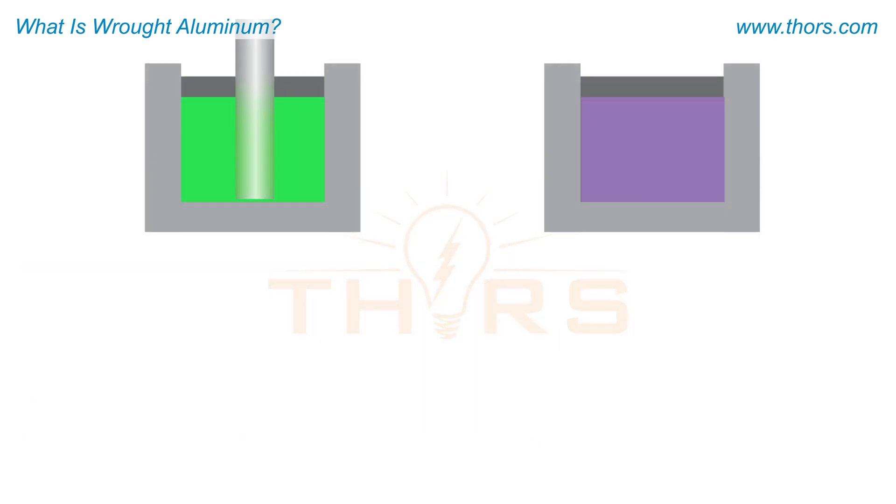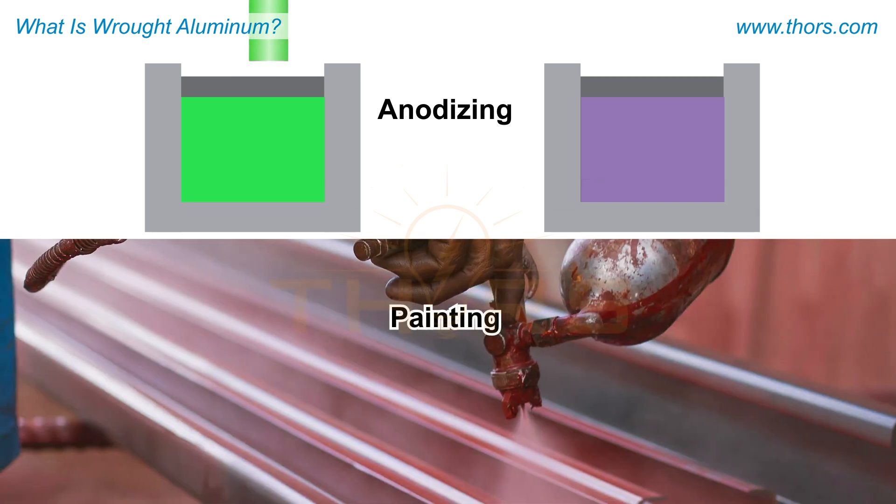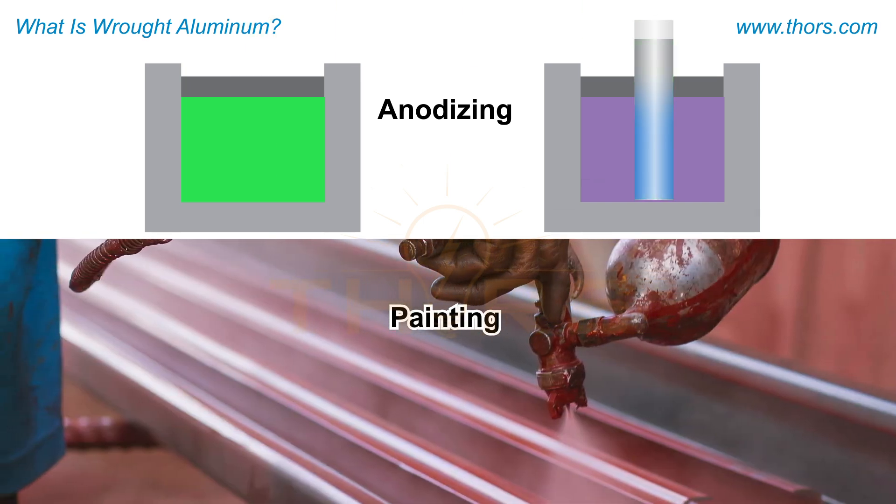Surface treatments, such as anodizing or painting, can enhance the appearance and performance of wrought aluminum.